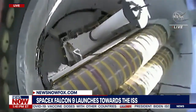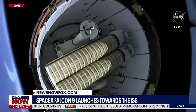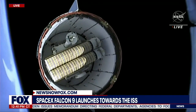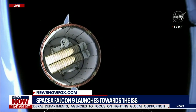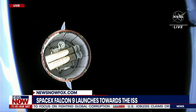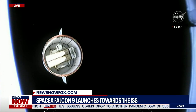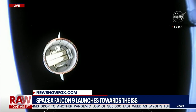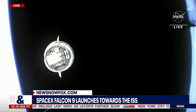Dragon separation confirmed. Lovely — planet Earth on the left-hand side, Dragon floating away. You can see the rollout solar arrays from this view atop Falcon 9's second stage, watching Dragon gently float away. Activities coming up for Dragon: it will begin its service section Draco checkouts followed shortly after by the nose cone opening.